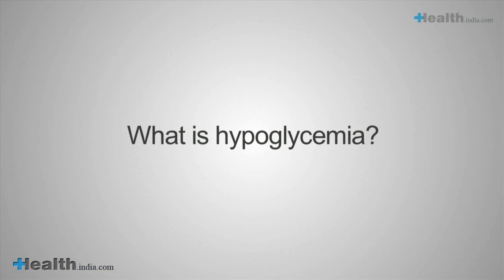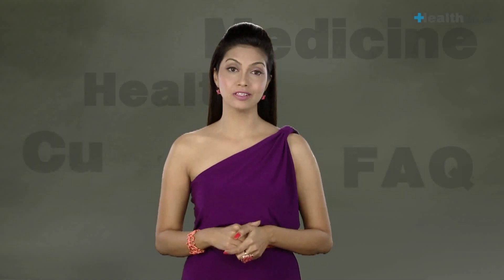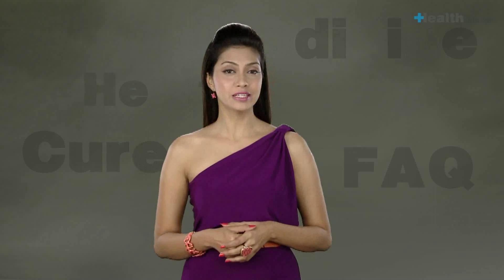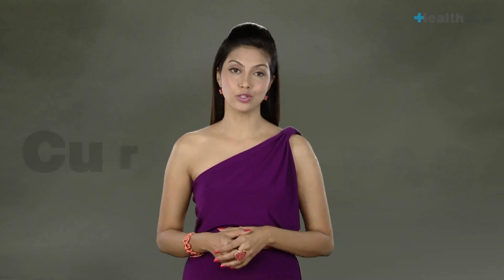What is hypoglycemia? It is a condition in which blood glucose levels drop below the lower normal limit of 80 mg/dL. Symptoms of hypoglycemia include lethargy, decreased mental function, irritability, shakiness, weakness in the arm and/or leg muscles, sweating, and loss of consciousness. In severe cases, brain damage can also occur.